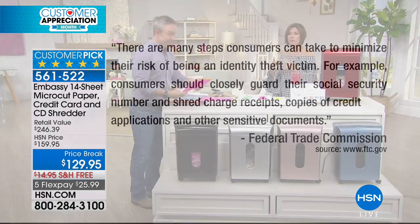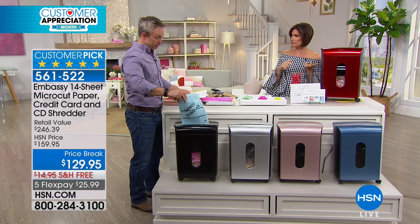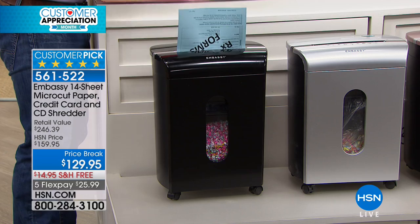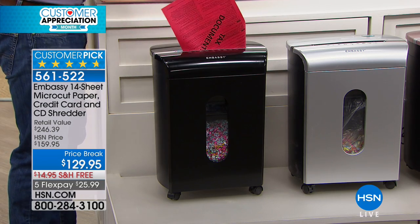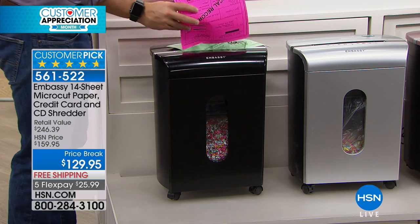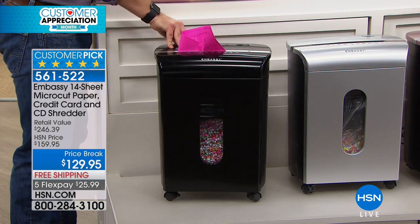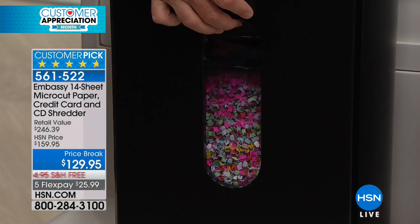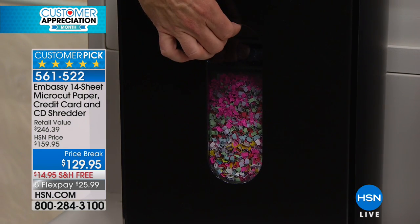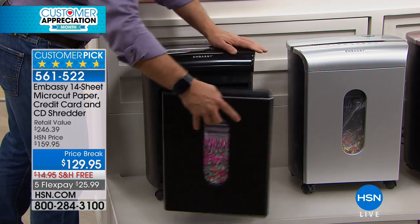We've got one of the biggest names in shredders. Embassy makes one out of every four shredders — 25% of all shredders out there. But I have bought from the other 75%, and they break so often. The ones I bought were overheating; one actually cracked. This is simple, easy technology that will make such a big difference.